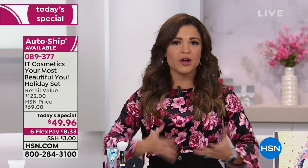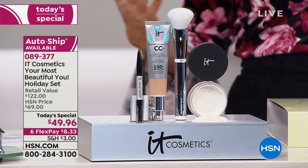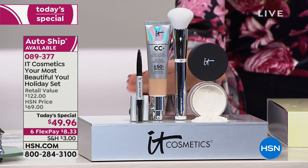You can find them at Ulta, Sephora, Macy's, all the big places — our sister station over at QVC — and now we're so excited to welcome IT Cosmetics to HSN. We are going big with a Today's Special, a roundup of the all-stars, the biggest sellers in the line that solve the biggest problems that all of us women tend to face.